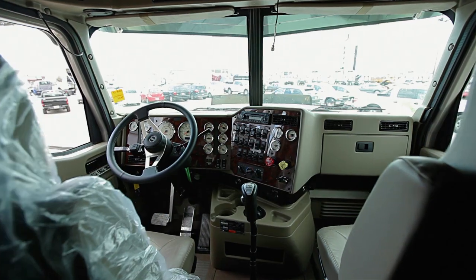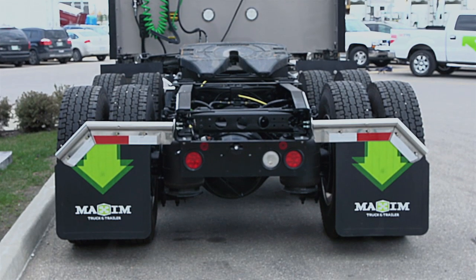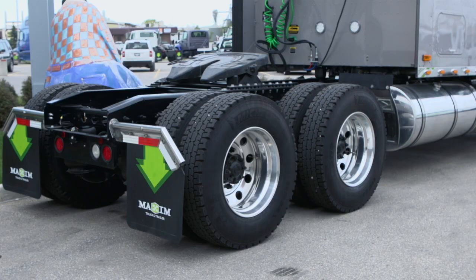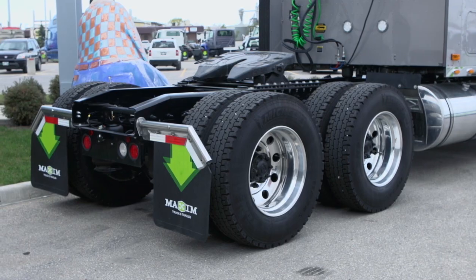Notable features of the International 9900i include the International Ride optimized suspension system and ultra-rigid cab, which increase stability and provide best-in-class maneuverability.